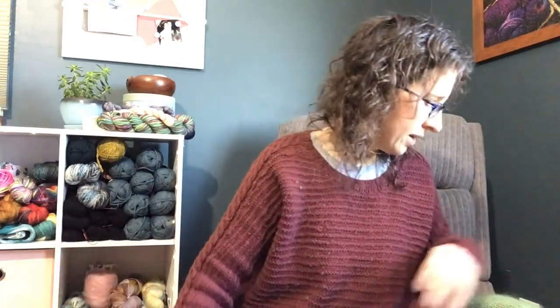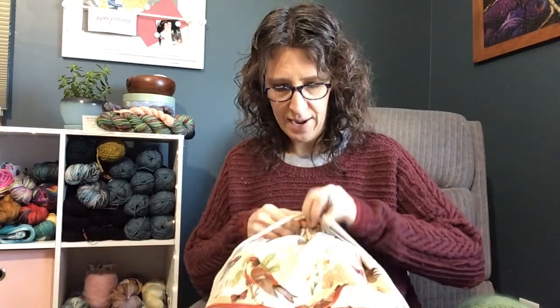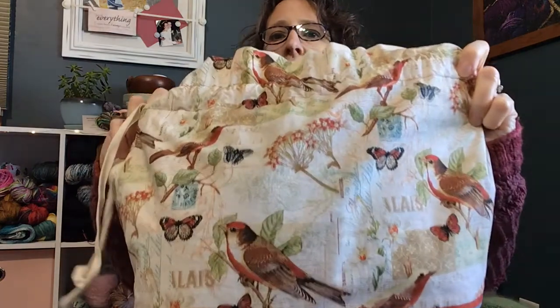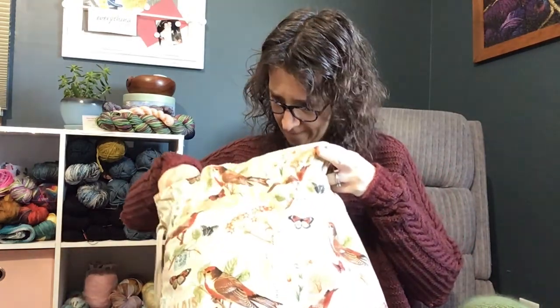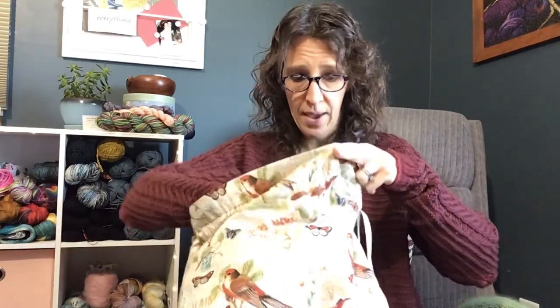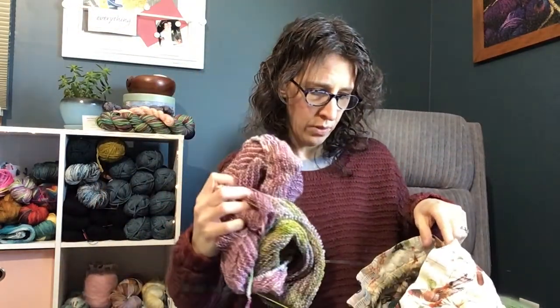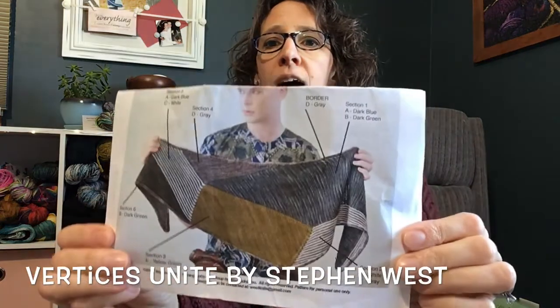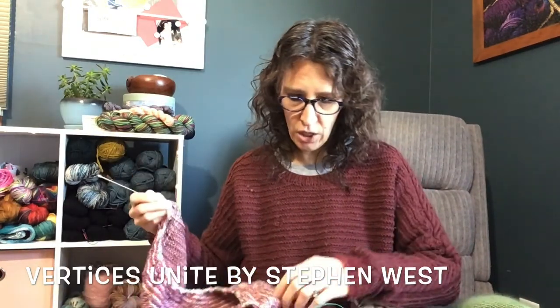I accidentally grabbed my Leia sweater — I'll show that in a second. Let me find the Vertices Unite; I had to move projects to different bags. Here it is in my Prairie Bag Works sweater-size bag with the birds on it. As a reminder, this is the Vertices Unite — a pattern by Stephen West. Here's the layout: different sections in different colors combined together, and I am on section C.